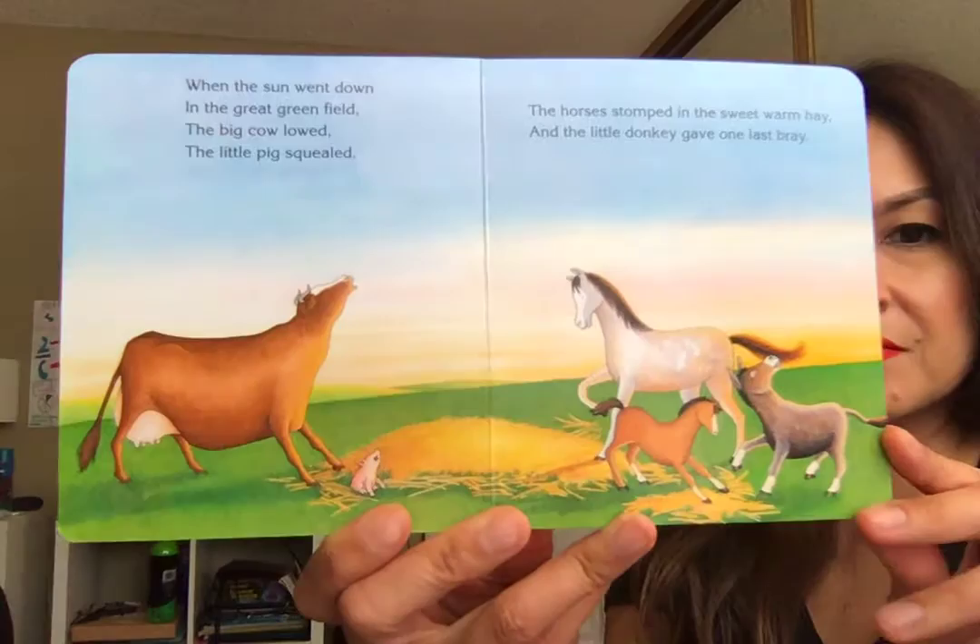When the sun went down in the great green field, the big cow lowed, the little pig squealed, the horses stomped in the sweet warm hay, and the little donkey gave one last bray.